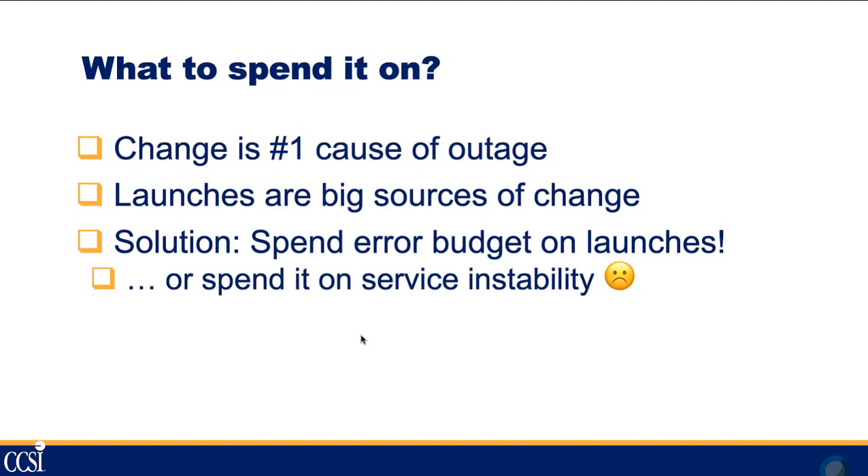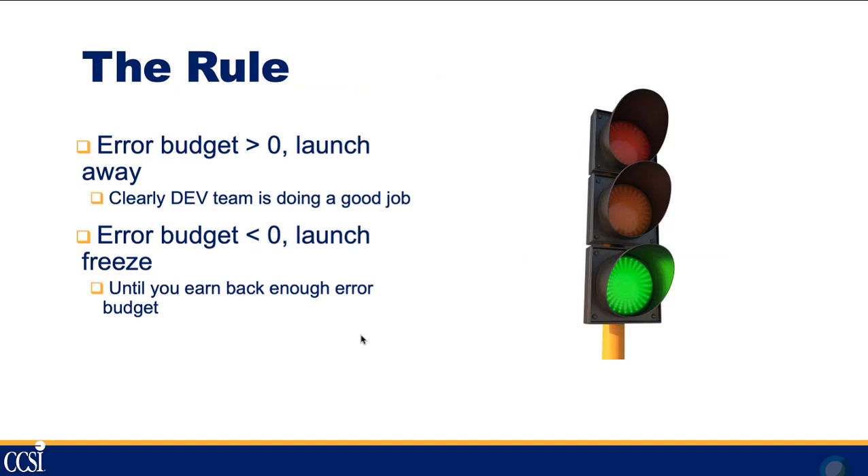What do you want to spend your error budget on? Change should be the number one cause of an outage. New product or feature launches are the biggest sources of change, so you have a choice: spend your error budget on new launches, which gives you new features, or spend it on service instability. The rule is: if your error budget is greater than zero, launch away — your development team is doing a good job. If your error budget is less than zero, there's a launch freeze until you earn back enough budget.